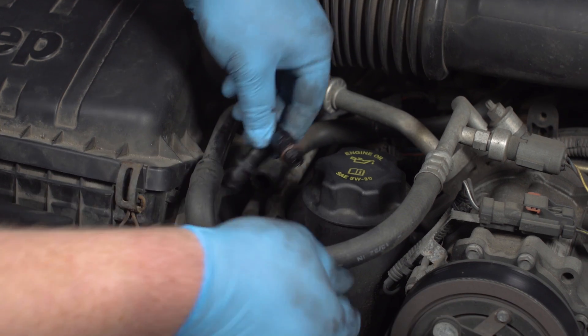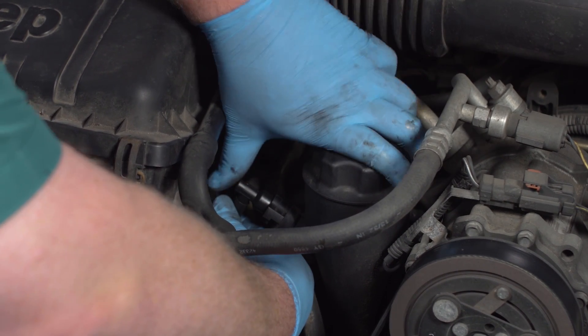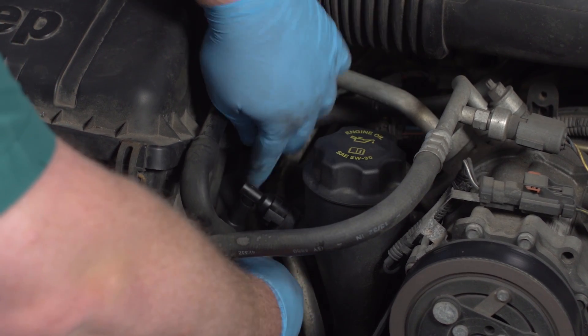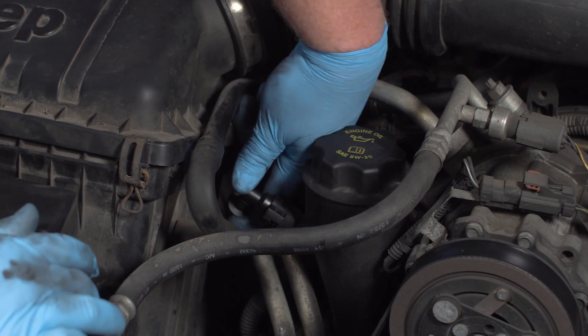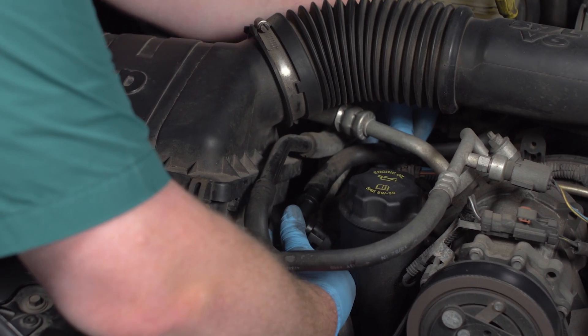Attach your new valve by turning it clockwise onto the oil fill tube and engaging the tab. Reconnect the vent hose to the intake.